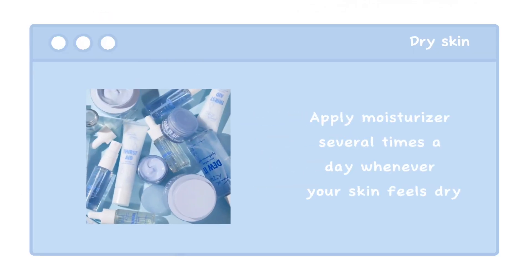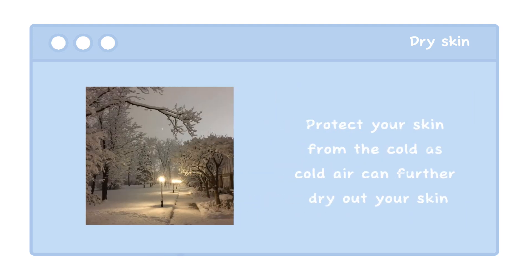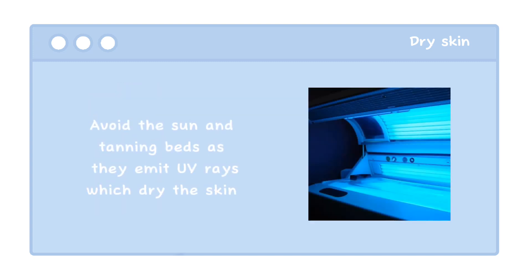Apply moisturizer several times a day whenever your skin feels dry. Use a humidifier to boost moisture and vapor levels. Wash your skin with a gentle, fragrance-free face wash to avoid irritating it. Protect your skin from the cold, as cold air can further dry out your skin. Avoid dry shaving as it will irritate your skin further. Limit baths and showers to 5 minutes, using warm water, as hot and cold water strips skin of moisture. Avoid the sun and tanning beds as they emit UV rays which dry the skin.